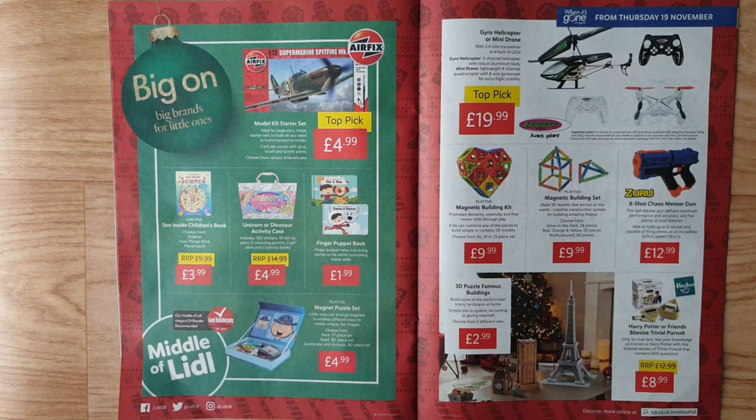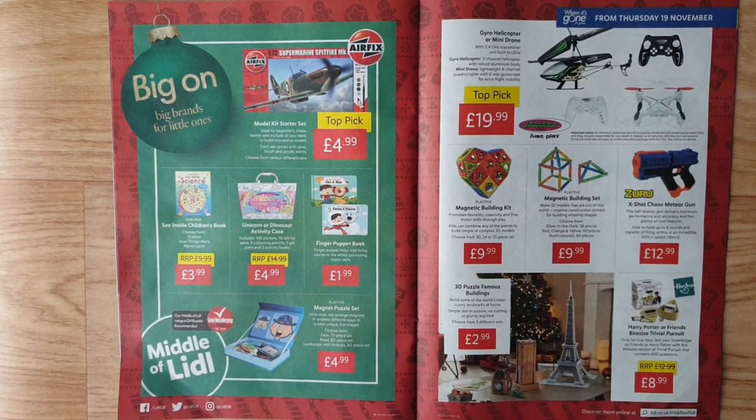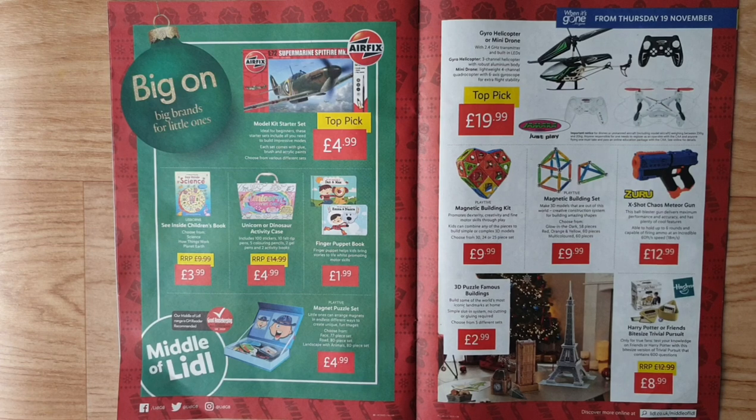Gyro helicopter or mini drone with 2.4 GHz and built-in LEDs — gyro helicopter is a three-channel helicopter with robust aluminium body; mini drone is a lightweight four-channel quadcopter with six-axis gyroscope for extra flight stability. Important notice: for drones or unmanned craft weighing between 250g and 20kg, anyone responsible must register as an operator with the CAA, and anyone flying one must take and pass an online education package with the CAA.